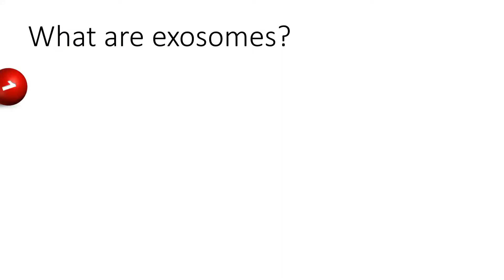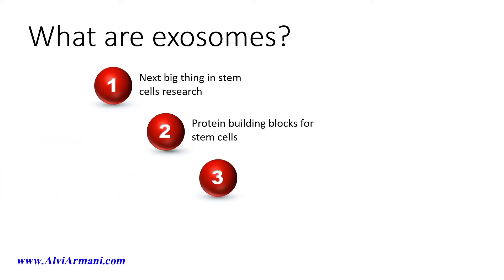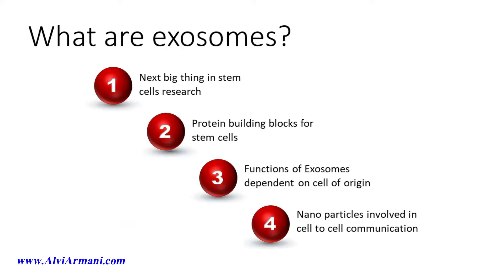What are exosomes? Exosomes are the next big thing in stem cell research. Now, exosomes are not stem cells per se, but they're building blocks for stem cells. The functions of these protein building blocks are dependent on their cell of origin. Exosomes are nanoparticles involved in cell-to-cell communication. Think of exosomes as mediators that are responsible for communicating and sending genetic signals between cells.